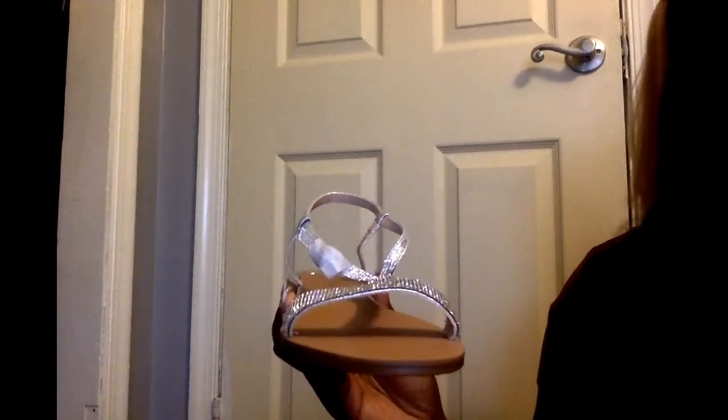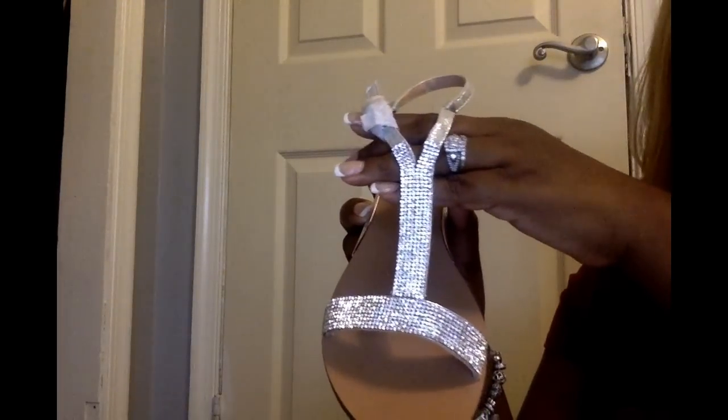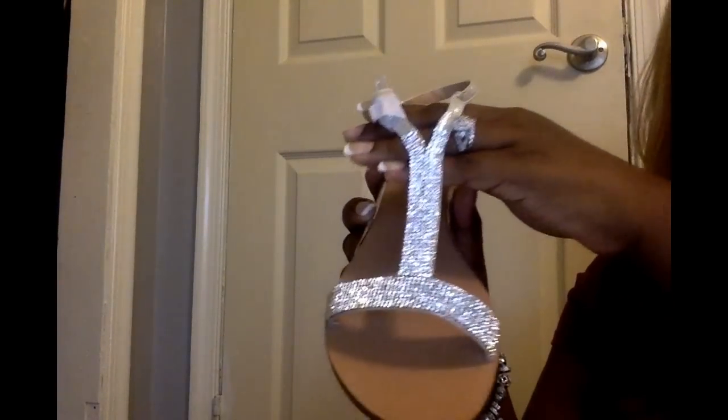I went to a ton of stores and could not find anything. A couple years ago I found a ton of jewel and blingy sandals from Ross. I tried Ross, DSW, Marshalls, and Burlington, and I came out empty-handed from every single store. So I was like, okay, back up - Amazon of course.